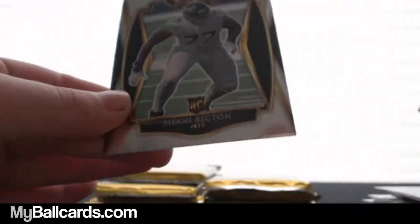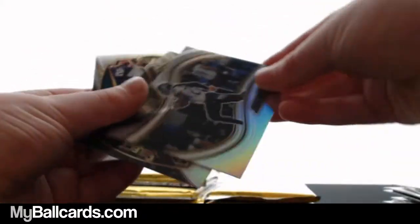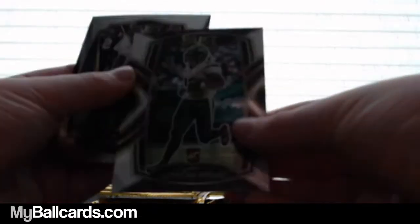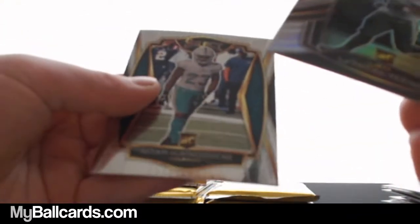Henry Ruggs — silver. Mekhi Becton. Still have two autos coming. James Morgan. Derrick Henry — another Derrick Henry, that's a silver. Michael Pittman Ryan — also a silver. Still going through packs. T. Higgins — put that to the side. Tie-dye! Jacob Eason. K.J. Hamler — Broncos are all over the place. Tie-dye, 20 out of 25. Jordan Brooks, 37 out of 75 patch. Cam Newton — not a white.